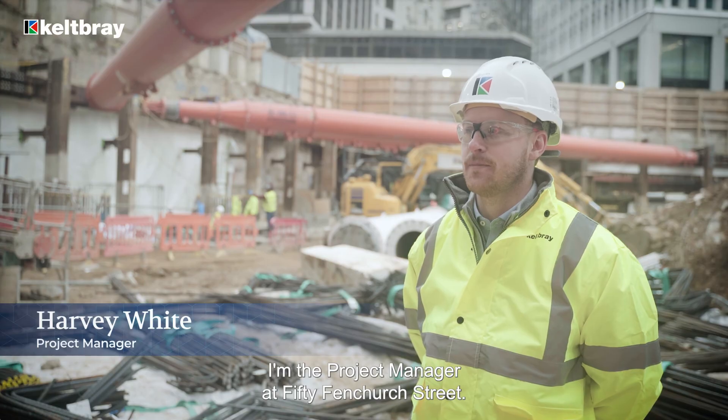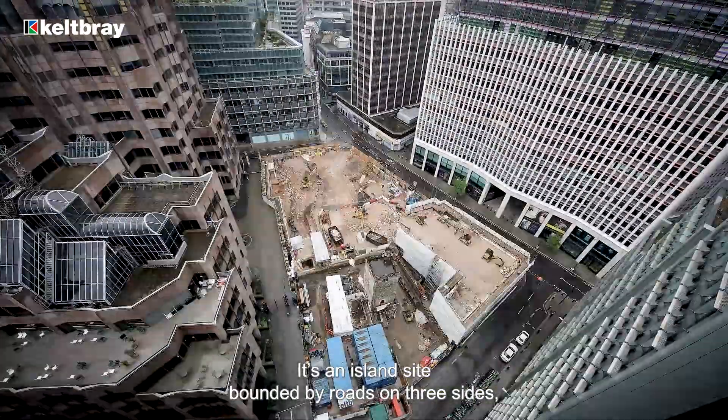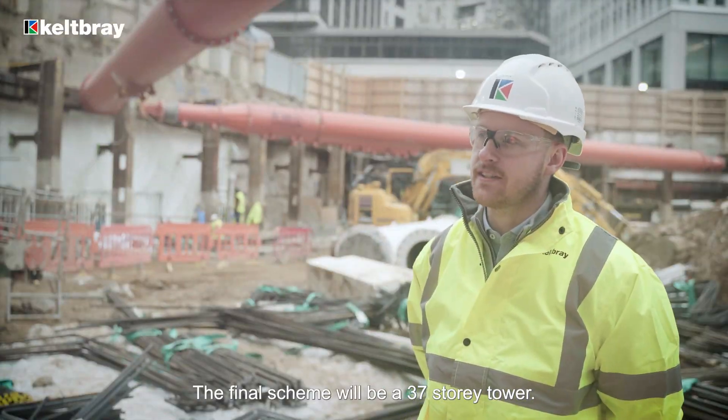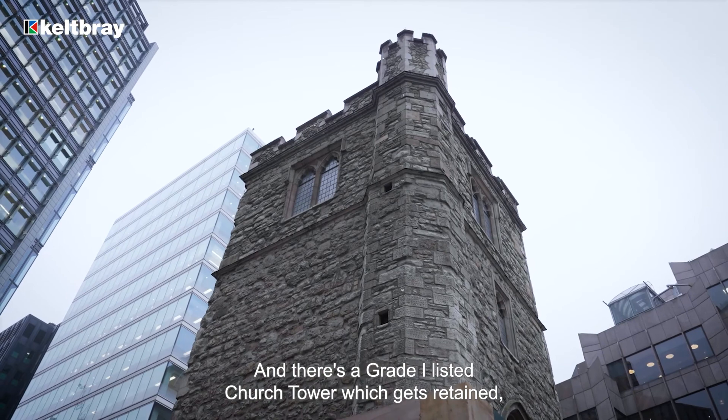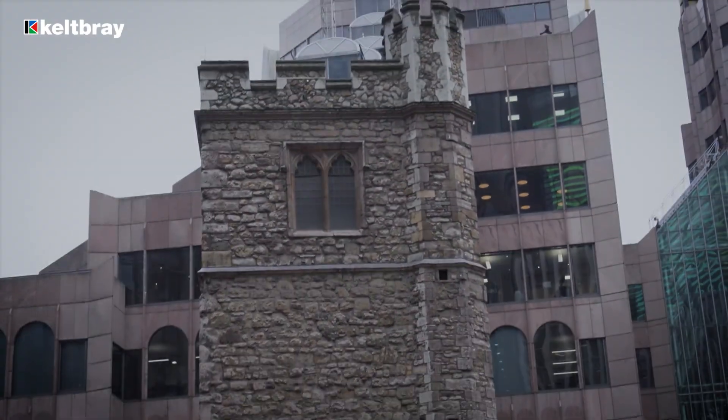My name is Harvey White, I'm the project manager at 50 Fenchurch Street. It's an island site bounded by roads on three sides and the Minster Court building to the south. The final scheme will be a 37-storey tower, and there's a grade one listed church tower which gets retained and will be open to the public.